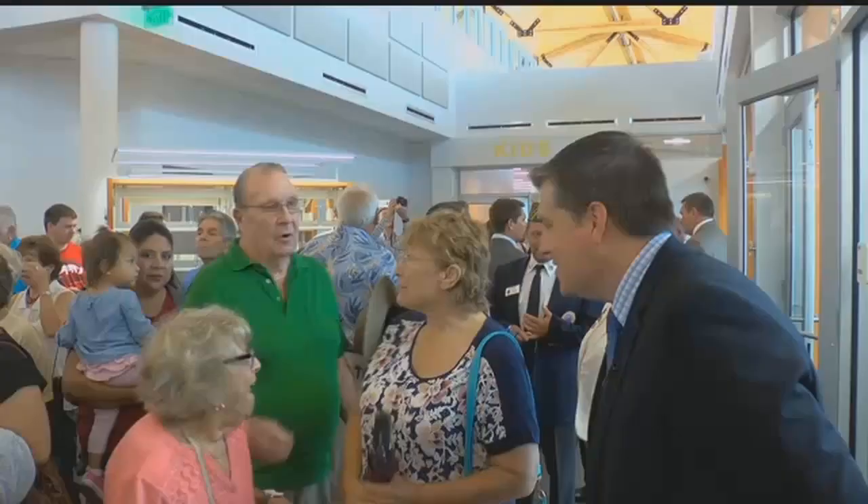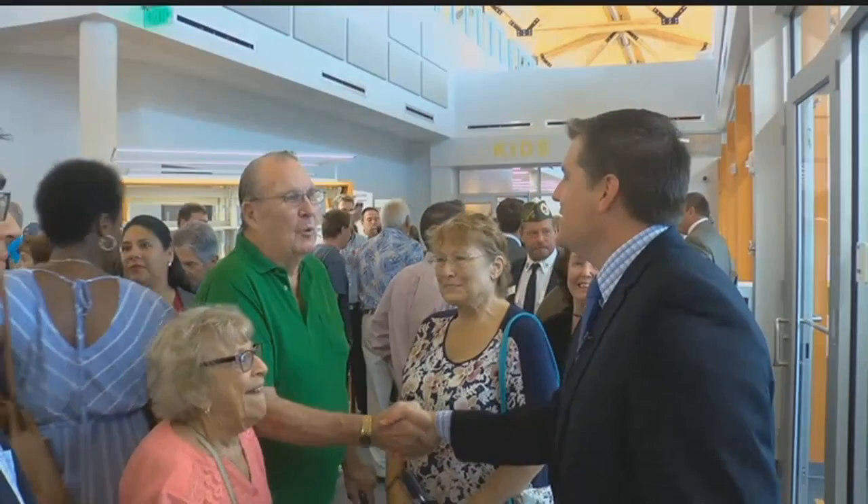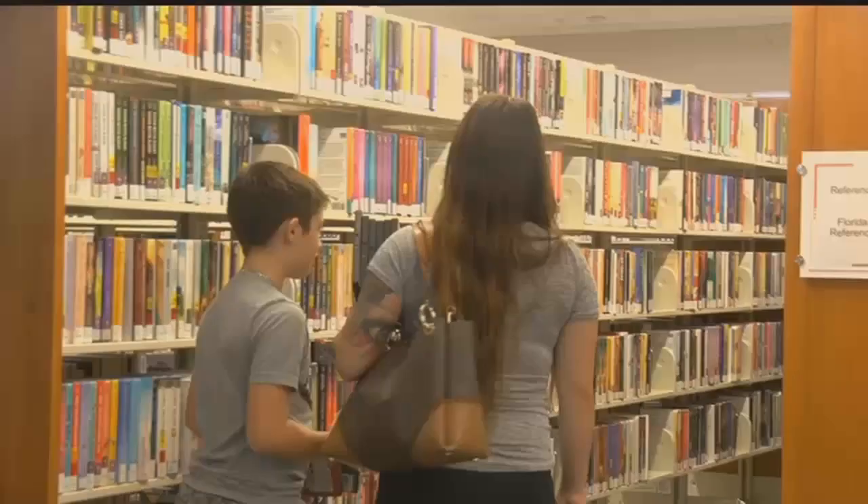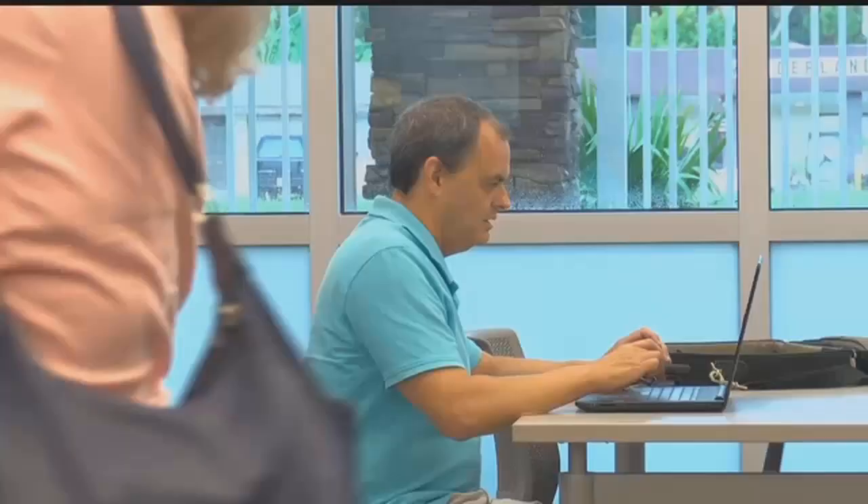Lee County Commissioner Brian Hammond says he hopes the new building gives North Fort Myers the boost it needs on the outside. This library is like the space shuttle compared to the old library. And inside — bigger and the view are beautiful, it's more open, it's more caring, I can tell, more lively.